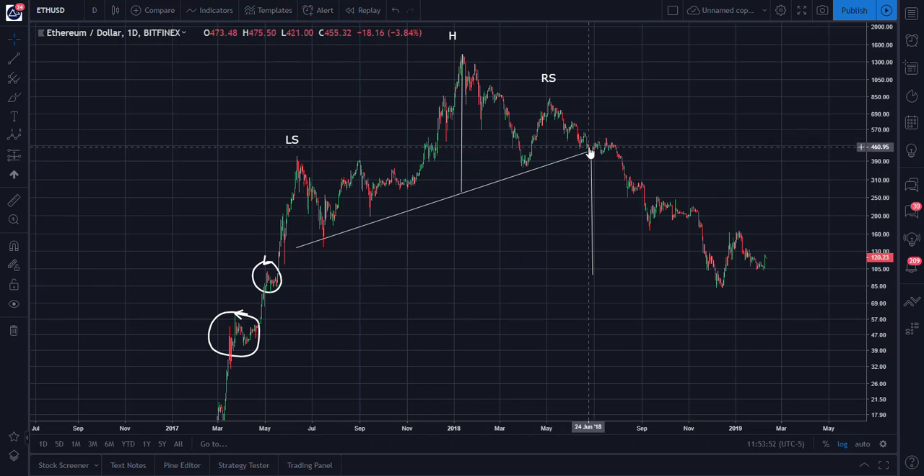This head and shoulders, as we had reviewed in the past, completed — in that every feature completed and then confirmed by decisively breaching to the downside the neckline. By the way, I'm using a semi-log chart. And then we took basically a stairway step decline.